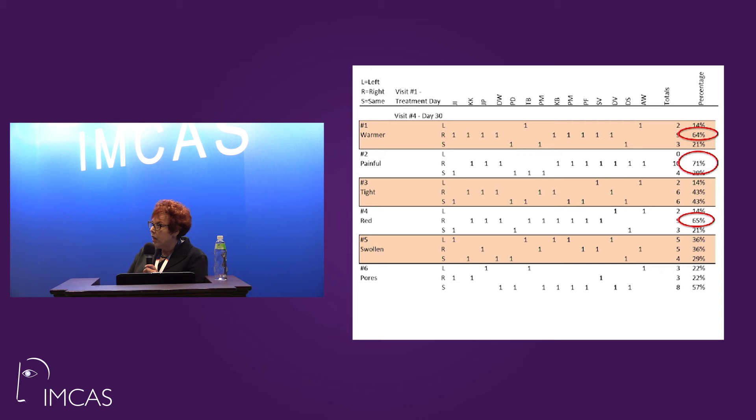Look at the big surprise out at day 30. How many patients tell you they still had pain 30 days after a CO2 resurfacing? Not many. Patients reported that their treated side had a 64% reduction in discomfort compared to the untreated side. 71% told us that the treated side was less painful — and to me, that's the most impactful statistic, because less pain means they're going to come back. Redness was also reduced by 65% on the treated side.